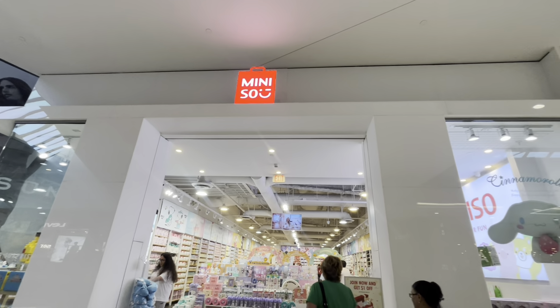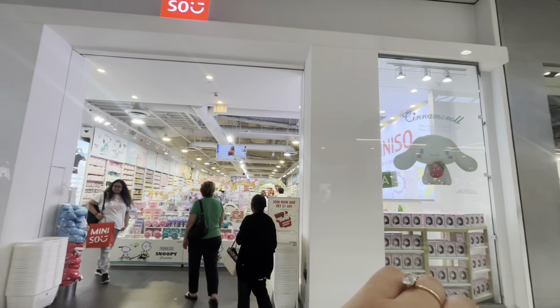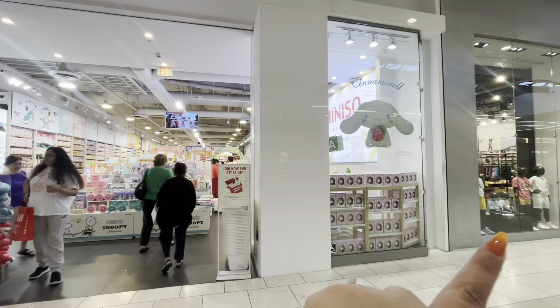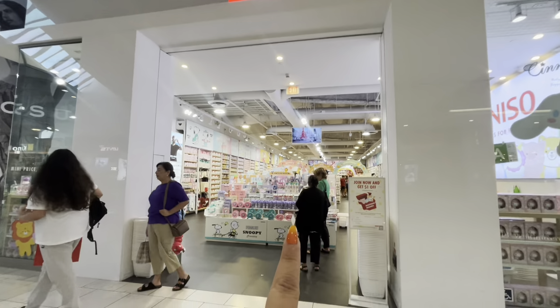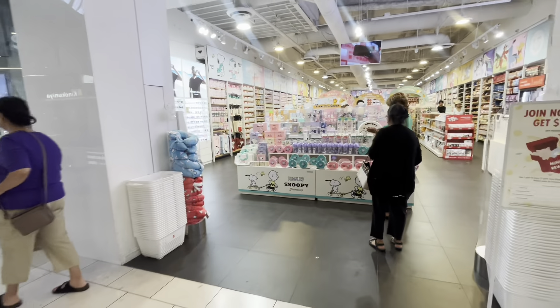Hi friends, welcome back to my channel. I'm about to show you all the beautiful gorgeousness that's in this store — it's called Mini So So. Let's head on in, and wow, look at what they have in the front!